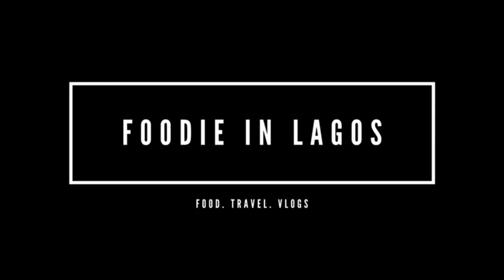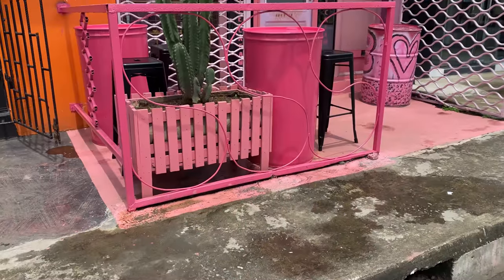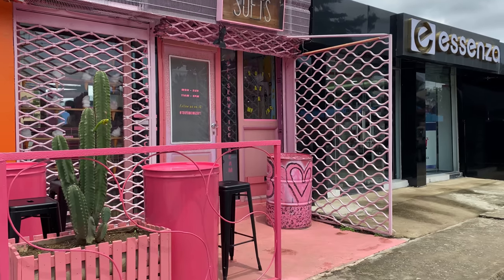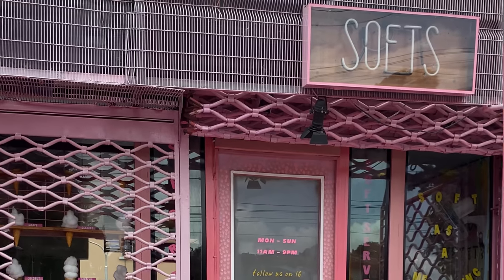Hey foodies, welcome back to our YouTube channel! Today it's going to be like a vlog. We went to two places — Soft and Chop House in Jericho — so we'll be talking about both of them.